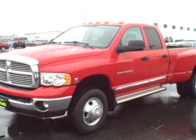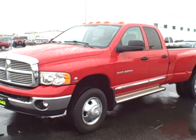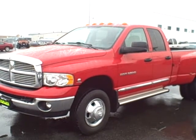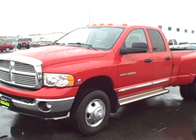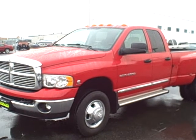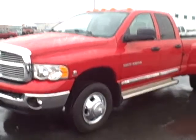Hi JJ, this is Heidi over at Taylor & Son Chevrolet in Sandpoint, Idaho. This is the '05 one-ton Dodge Ram that you were asking about. I'm going to go around the exterior of the vehicle and show you the condition, as well as the interior, and also look underneath to get a good idea of whether there are any rust issues. We'll go ahead and start with the driver side here.